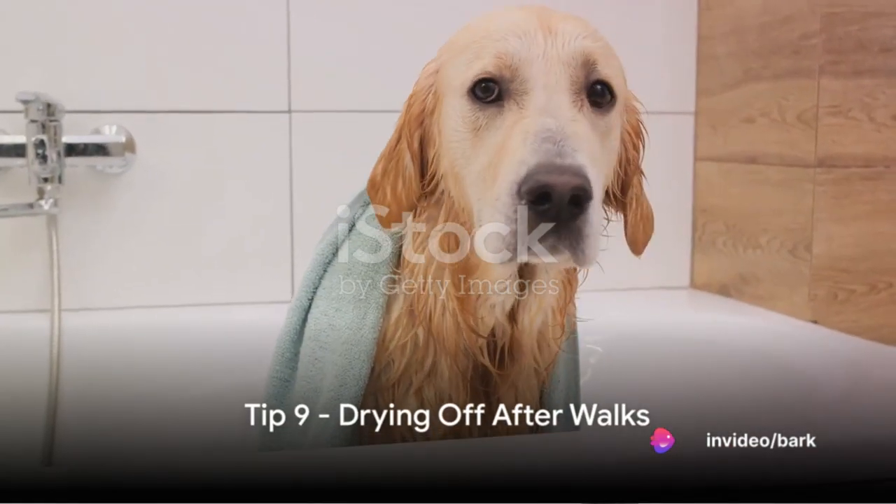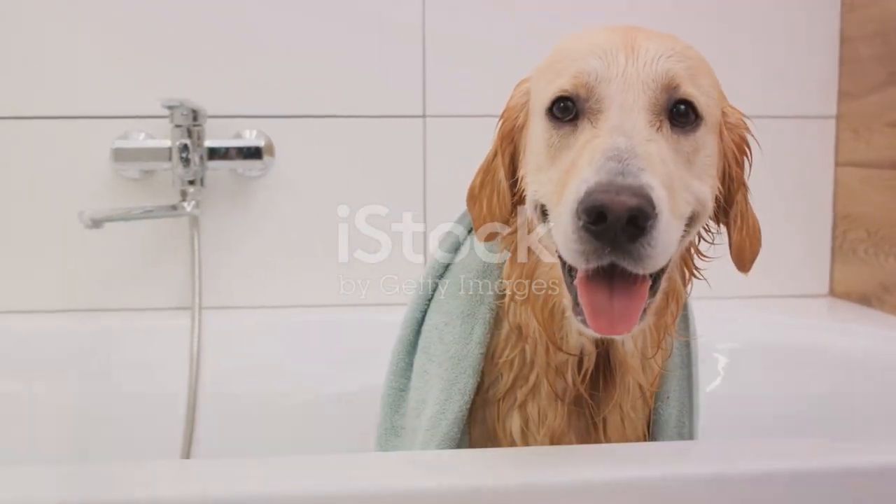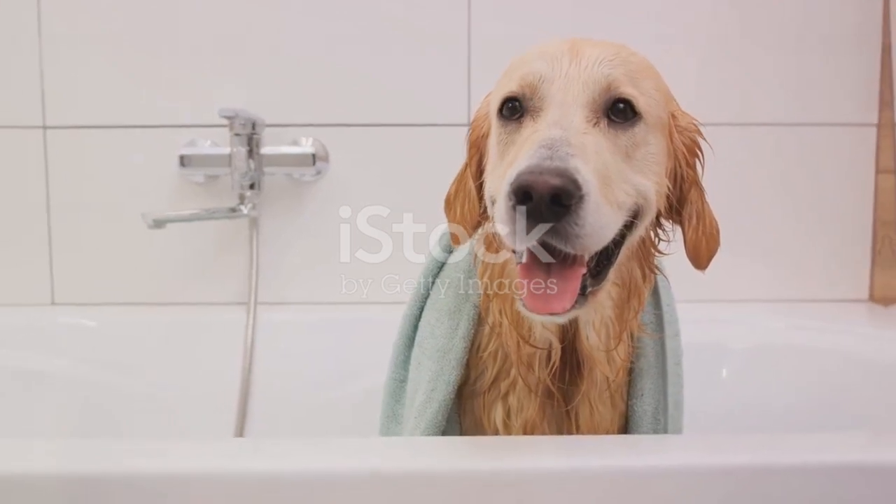Finally, tip number nine: always dry off your dog after a walk. Wet fur can make your dog colder and can lead to skin problems.